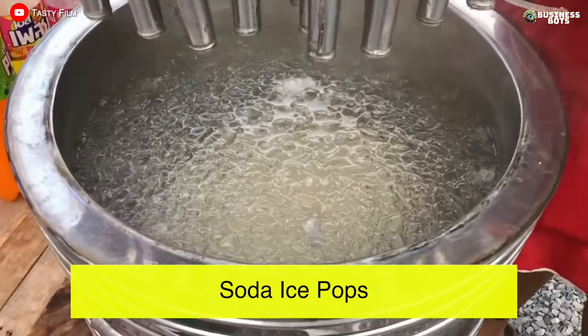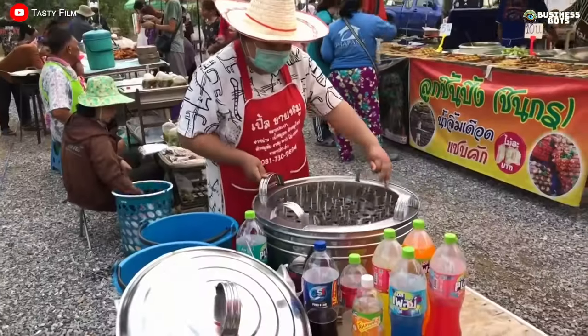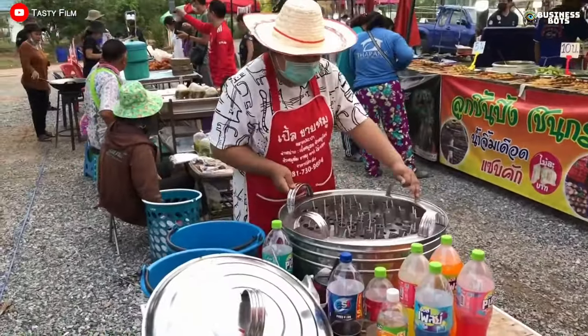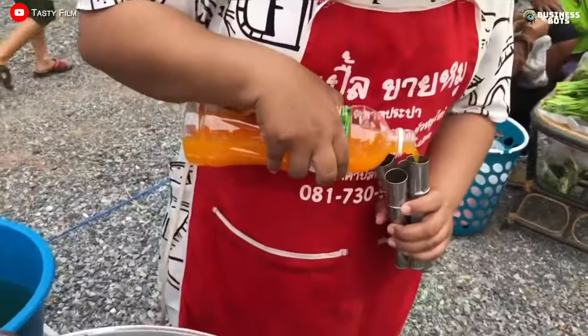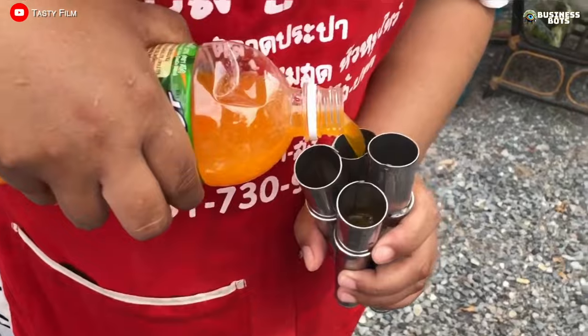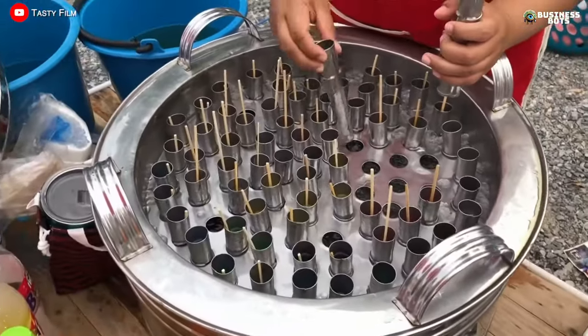Soda Ice Pops. In the streets of Thailand, passers-by are offered ice pops made from soda. They make the ice right on the street. In a rotating ice drum, metal containers filled with regular soda are placed. A wooden stick is inserted into each container, and when the soda freezes, an ice pop is formed.